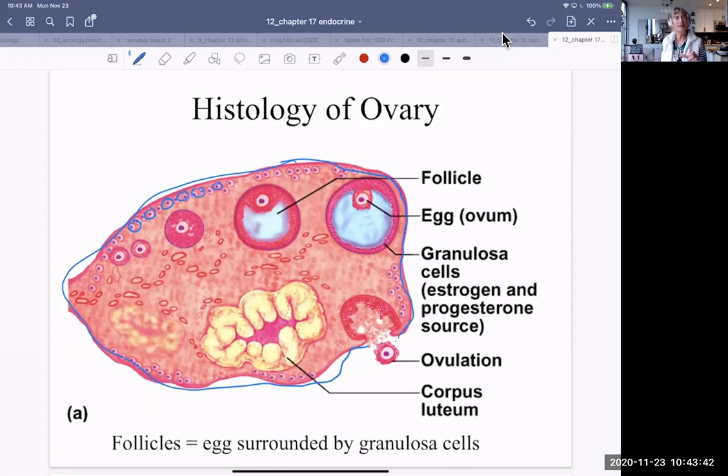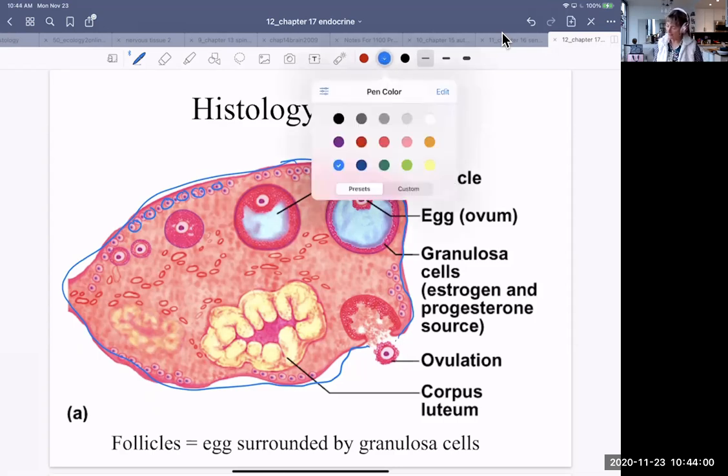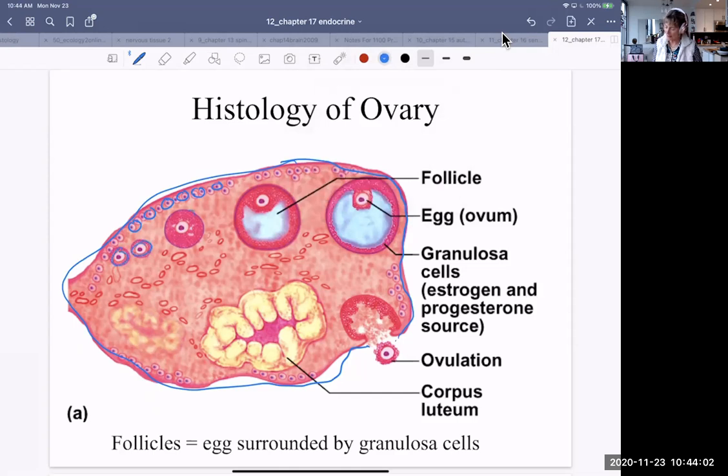The ovary, if you ever see a micrograph or specimen of it, is very bumpy looking, and that's because of the follicles — the follicles create these bumps on the surface, particularly when they start to develop. This is an exaggerated view of one of the follicles developing. When we get to the reproductive system, we'll talk about how more than one develops a month, but only one is ovulated.